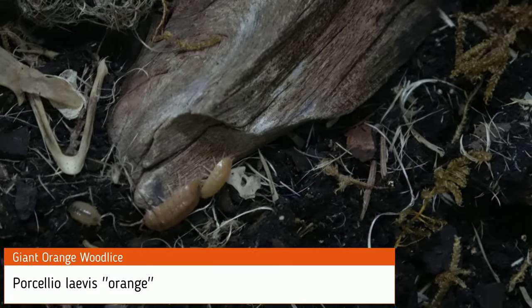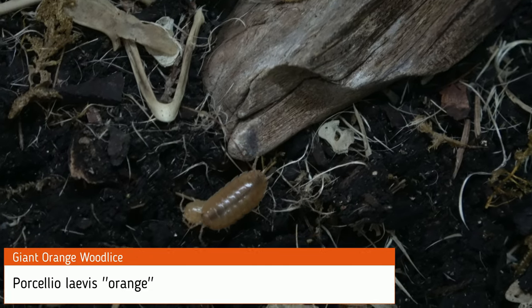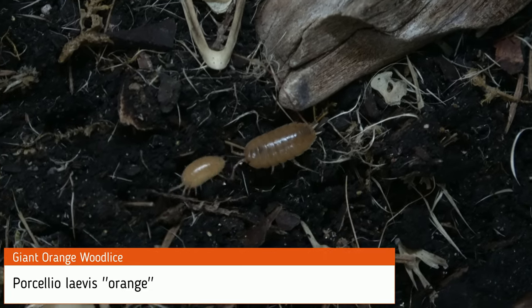Giant orange wood lice — the most prolific breeder. The largest species here, but peaceful all the same.